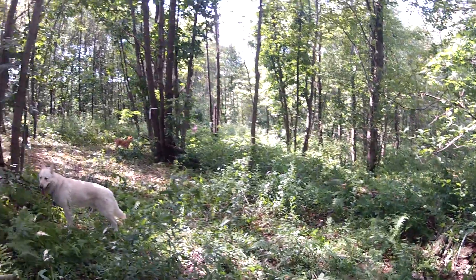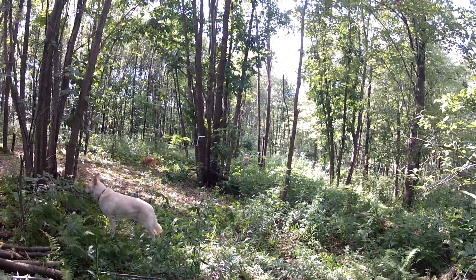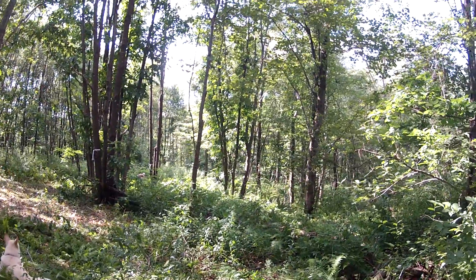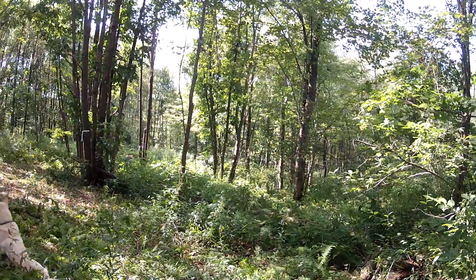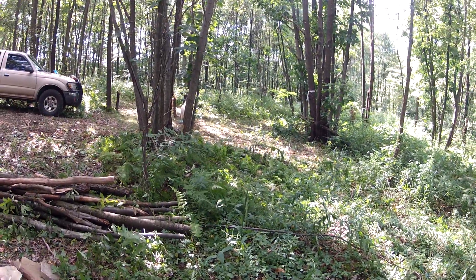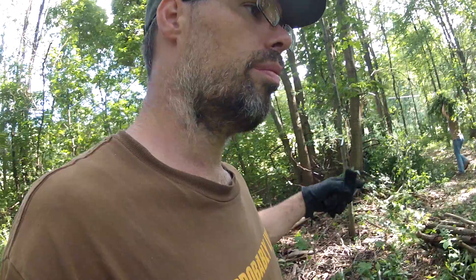We're going to end up signing the contract next week it looks like, so that we can actually move onto the property. We're hoping that in the next few days we will have this area here cleared out. Tomorrow we'll get that done if it's not raining — it rained all morning today and we lost a half a day's work. So the plan is to get this all cleared out right here, and then as soon as it's cleared, we're going to bring in the RV and park it here.